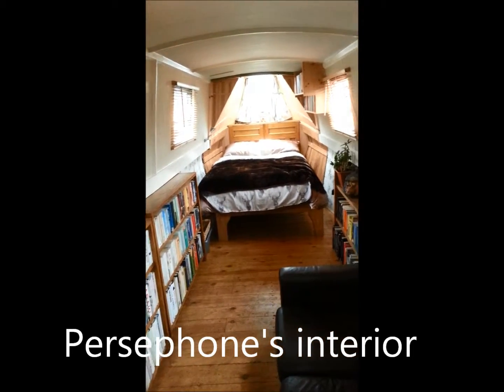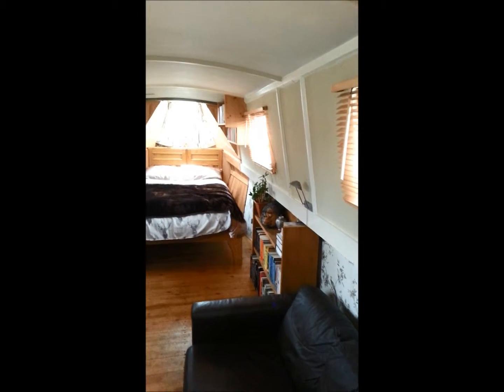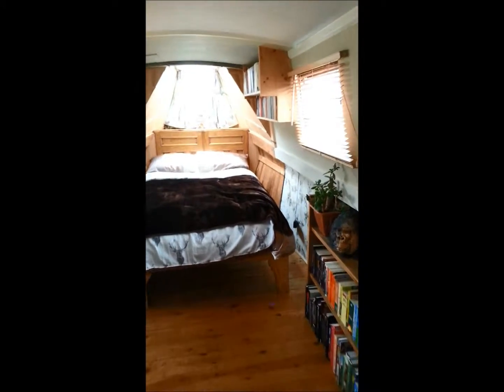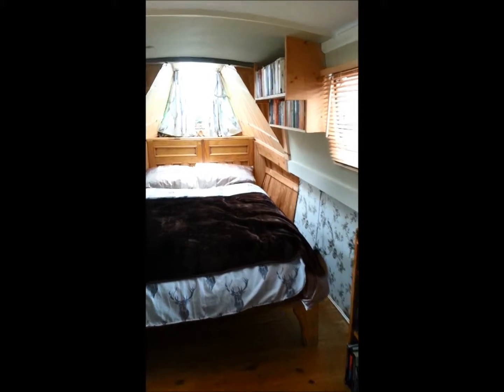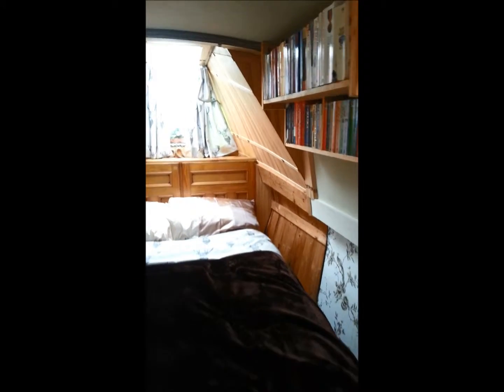Moving into the main area, the Morso Squirrel stove is to the left and a full size brown leather settee to the right. Bookshelves lie under the gunnels until we reach the centrally standing double bed. The bed sits under the skylight giving a great view of the stars on a clear night.